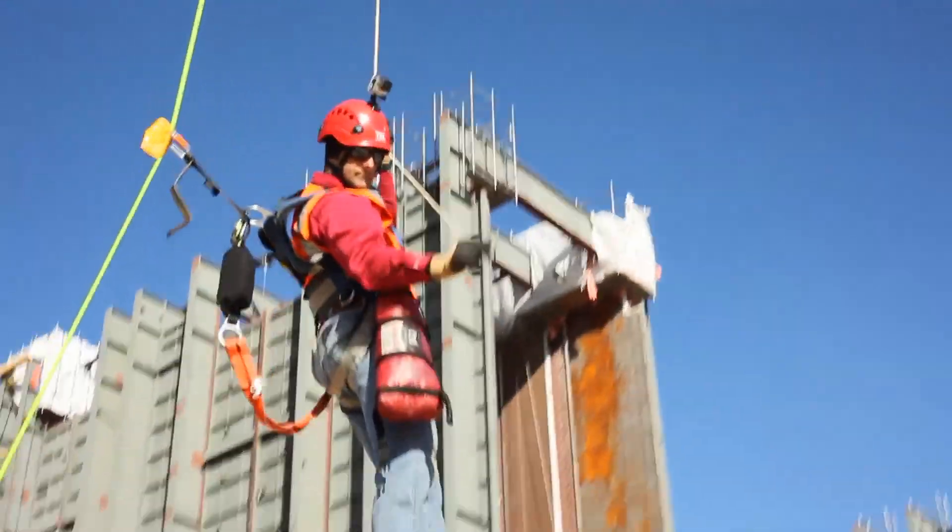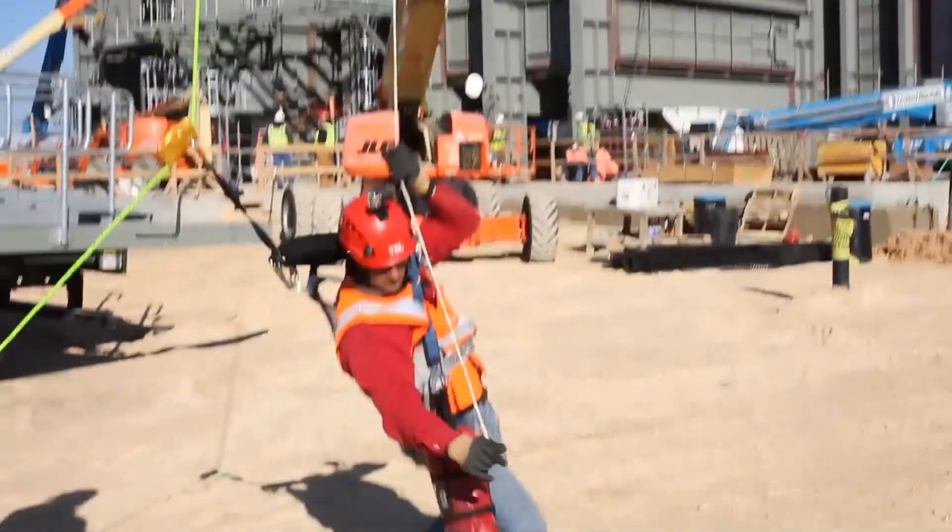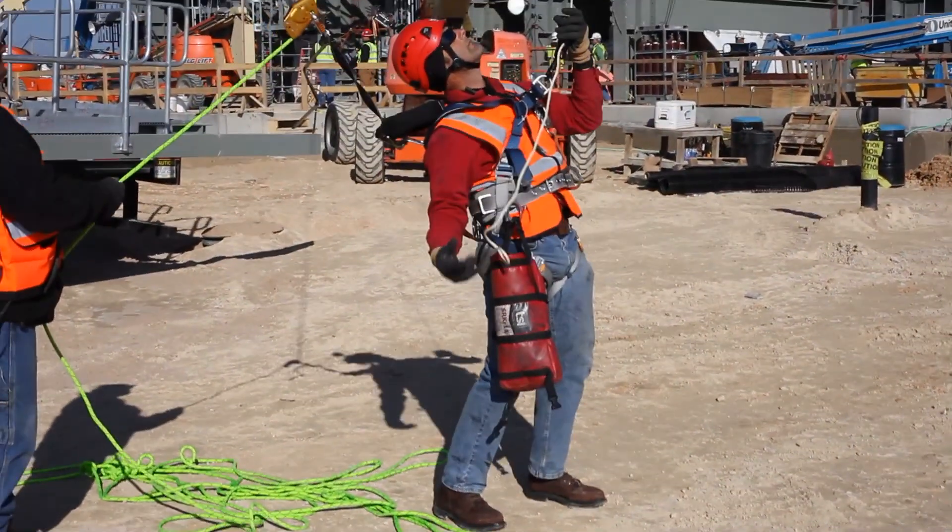And now, safely on the ground. With the SRK-11 personal escape kit immediately available, this operator was able to escape an otherwise desperate situation.